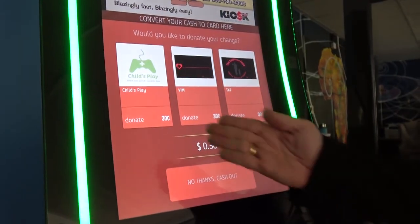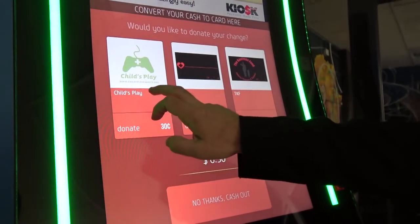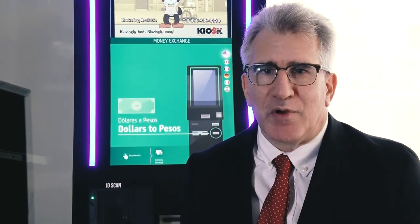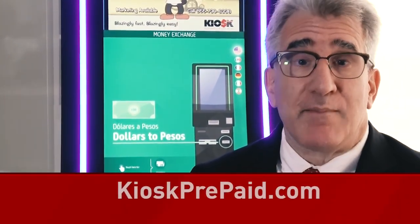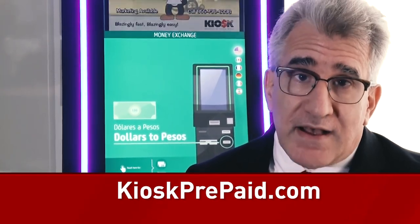Customers also have the ability to donate their coin to licensed charities through the kiosk, or later for rewards or points — coming soon. Finally, an opportunity that promotes a positive customer experience and reduces costs. On behalf of Kiosk Prepaid, I wish to thank you for taking the time to review this not only money-saving but money-making opportunity. Interested in finding out more? Please reach out at www.kioskprepaid.com. Thank you for your time.